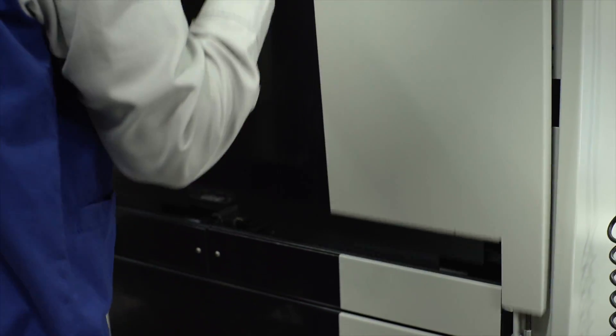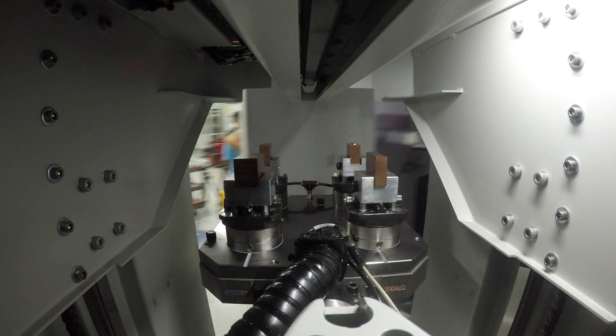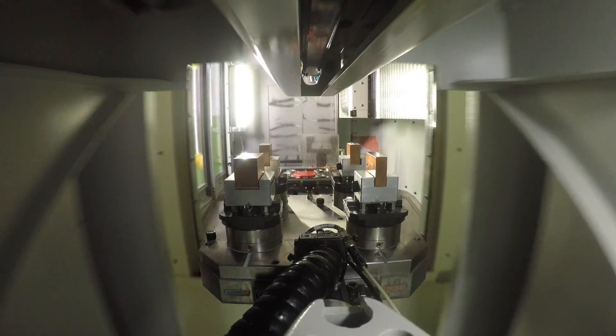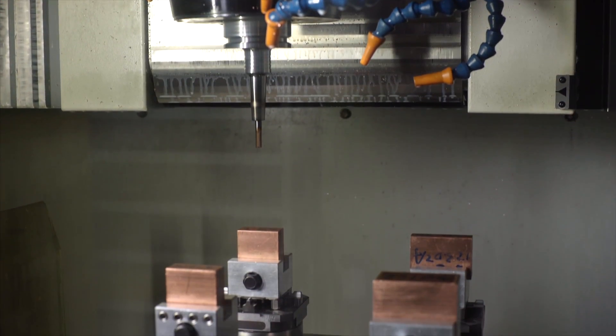The Aeroa system uses an RFID chip to store manufacturing control parameters, including NC code, RPM, feed speed, precision tolerances, XYD data, blade type, depth, and other details.